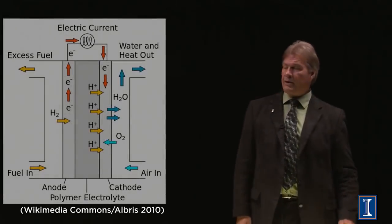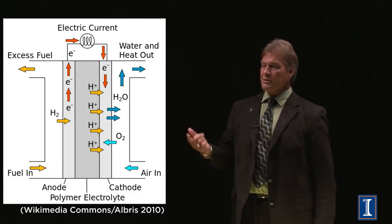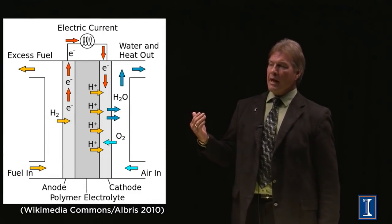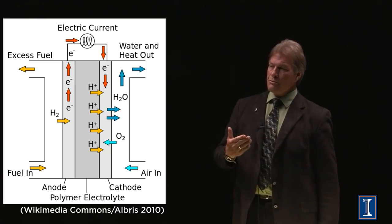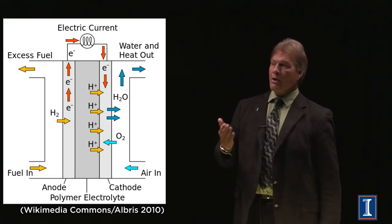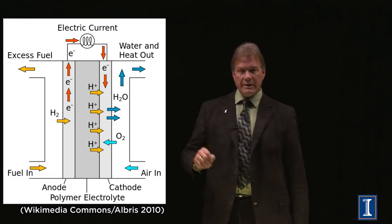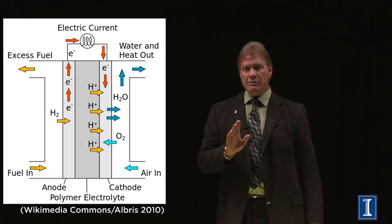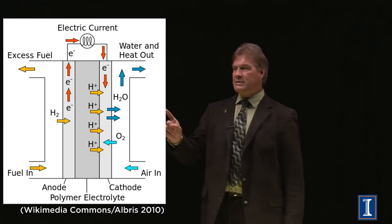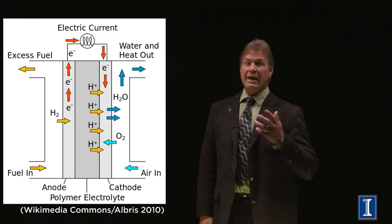Looking at the diagram again: hydrogen comes in as the fuel, electrons go through the circuit, and the hydrogens go through the polymer electrolyte and combine with oxygen from the air, making water. The thing is, you have to make that hydrogen. What if you could do a fuel cell that, instead of using hydrogen, used natural gas?